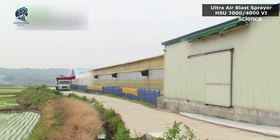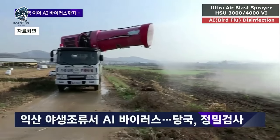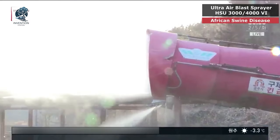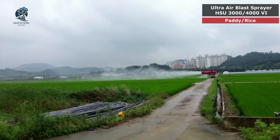This powerhouse is designed to streamline the process, making pest control a breeze. If you're facing the challenge of a large agricultural area and need to cut down on time, the Ultra Air Blast Sprayer is your answer. Witness the simplicity and effectiveness, where actions speak louder than words. Say goodbye to pest worries with this self-explanatory marvel.